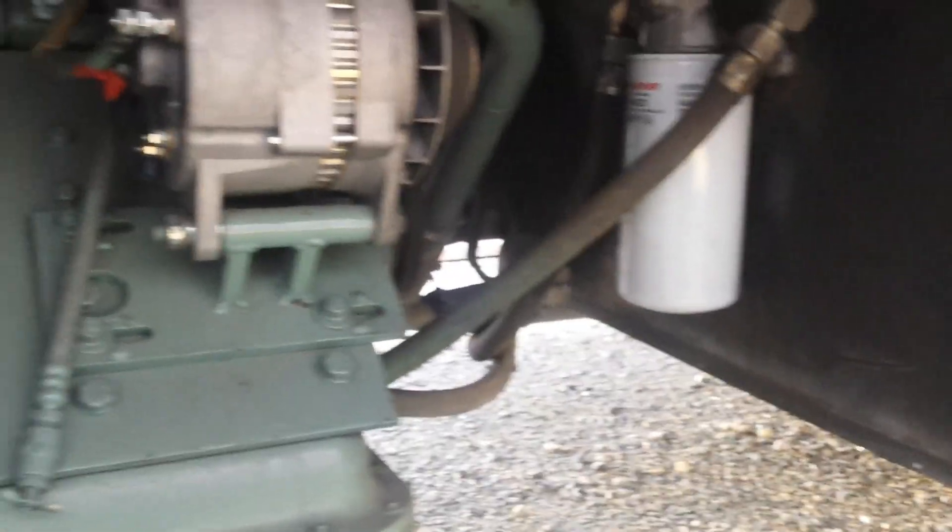Hoping it has like a 3.73 rear end, and that would get us close to 70 on the interstate. If not, the top speed with 4 chains will only be about 60 to 65. We'll see. I'll put the stabilizer in and we'll start it up — that was disappointing.